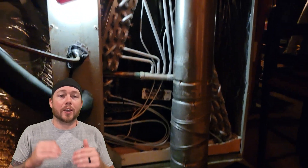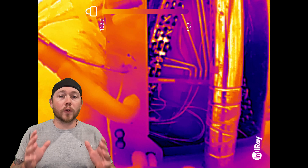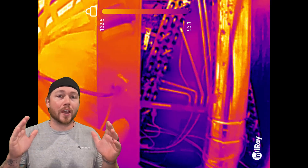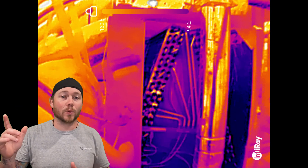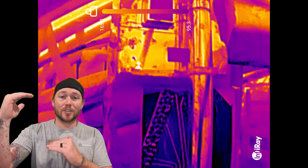Now we've seen what the hot spots look like on the inside of the home, so let's take it up to the attic and see the conditions that our equipment is actually subject to. This is a vertical gas system in the attic. Notice how hot all of these surface areas are on the cabinet and the ductwork. It's honestly impressive to see how efficiently these machines run even with the little bit of insulation that separates that hot attic and our conditioned air.